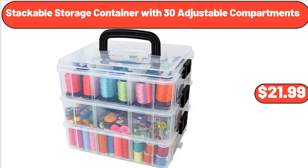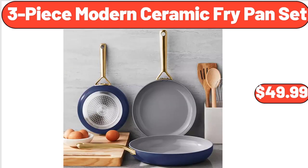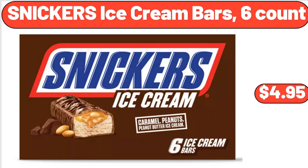Stackable storage container with 30 adjustable compartments, $21.99. 1.5 quart ice cream maker with touch activated display, $49.97. 3-piece modern ceramic fry pan set, $49.99. Snickers ice cream bars six count, $4.95.